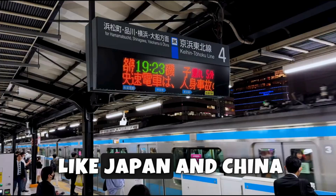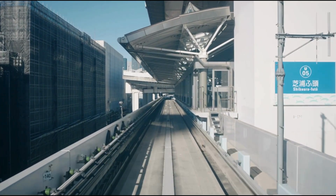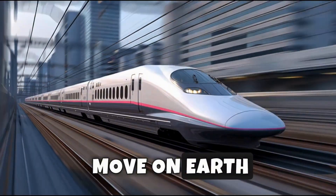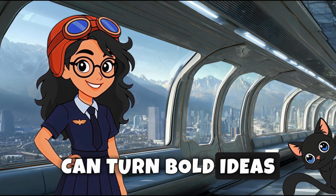They're used in places like Japan and China, where people need to travel quickly between cities. Maglev trains show how powerful magnets and smart design can create one of the fastest ways to move on Earth.